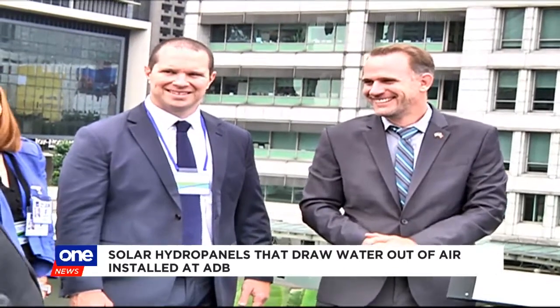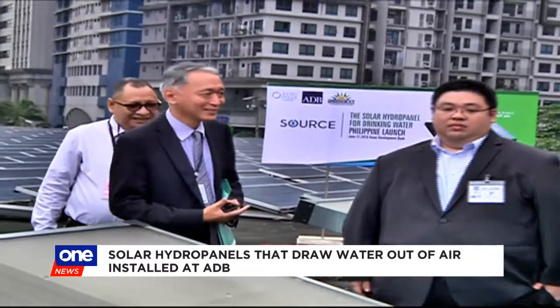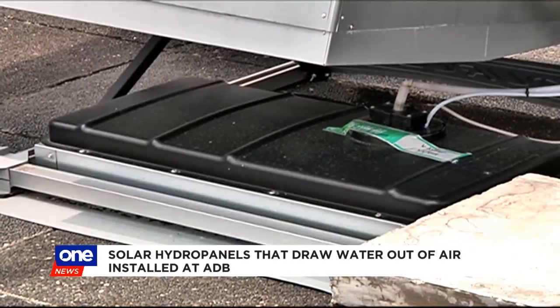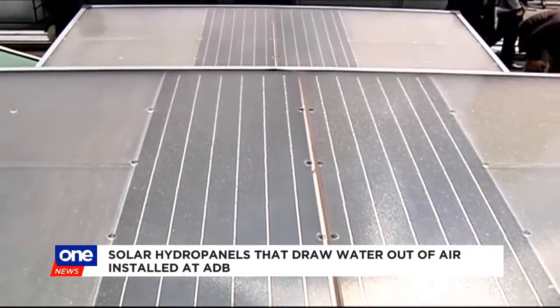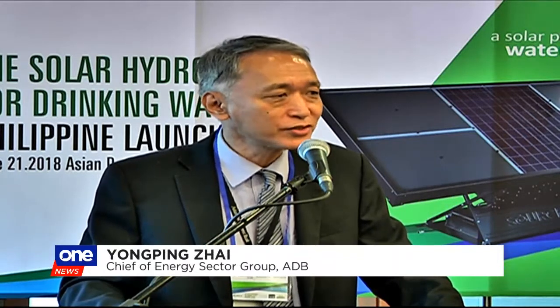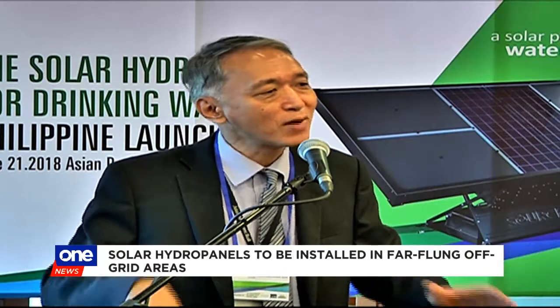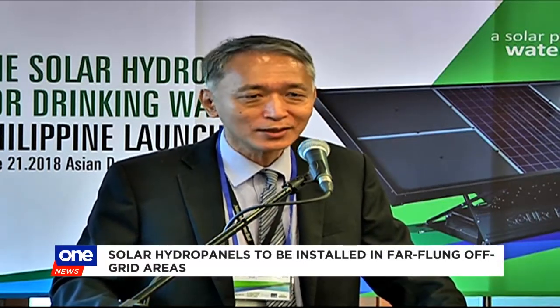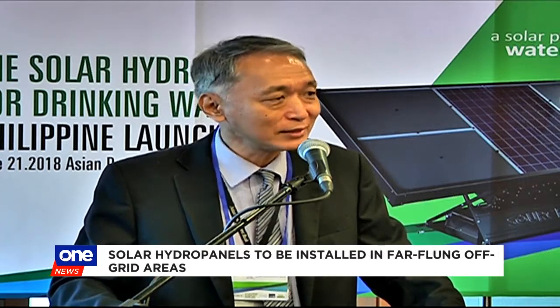With ADB, the National Electrification Commission, and local private partner Green Heat, Zero Mass Water said 40 hydropanel units will soon be deployed to eight island communities in the country most in need of potable water. ADB is very open to consider all new technologies. If we have supported Zero Mass Water, it's among many things we are doing, and we're happy we will continue. This is a way ADB will remain relevant in the development business.